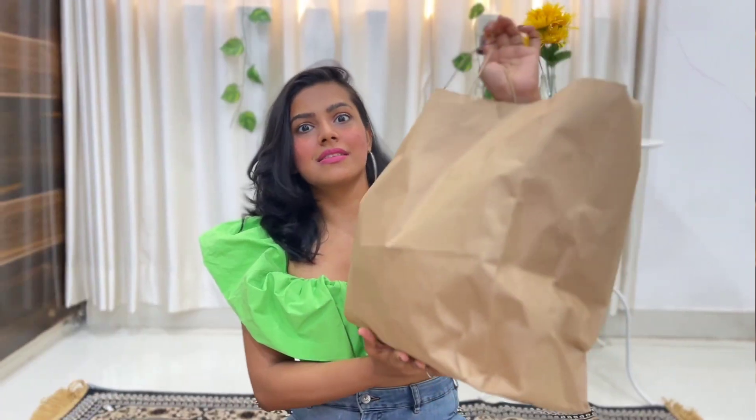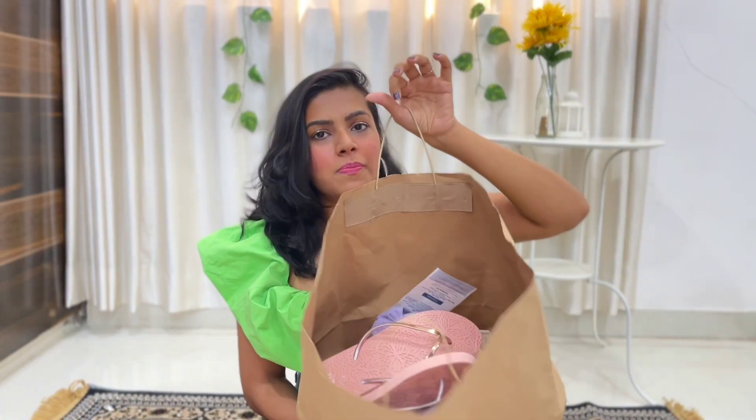So yesterday I went to Westside, and I thought to share what all things I bought from there. So let's start without any further ado. This is the stuff which I bought — I know you can't see it clearly but you can see the bag.